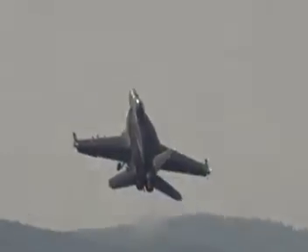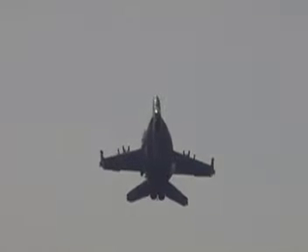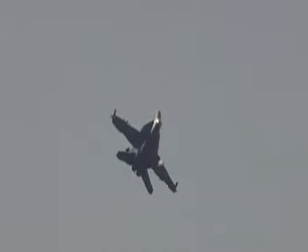The gear is left down for the dirty roll, demonstrating the excellent flying qualities the Super Hornet has with its gear down.